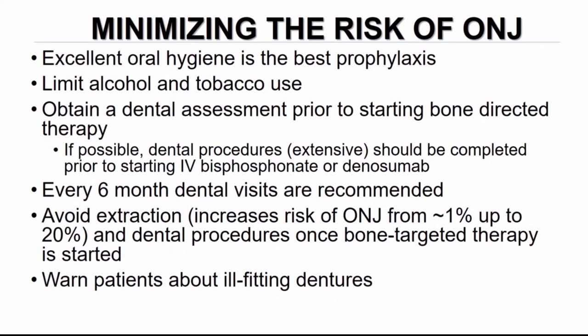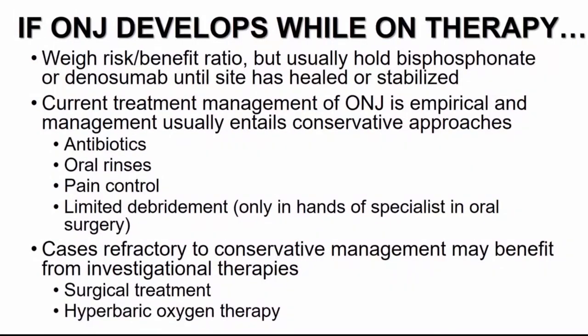To minimize the risk of osteonecrosis of the jaw, the best prophylaxis is excellent oral hygiene. Limit alcohol and tobacco use, obtain a pretreatment dental assessment, and if dental procedures are necessary, complete these prior to initiating treatment. Avoid dental extractions in particular during treatment with denosumab or zoledronic acid, as dental extraction significantly increases the risk of osteonecrosis. Regular dental visits are recommended during treatment. If a patient develops osteonecrosis of the jaw, the recommendation is to withhold treatment until it has healed or stabilized. Most cases can be managed conservatively with antibiotics and oral rinses, though some require referral for limited debridement or hyperbaric oxygen.